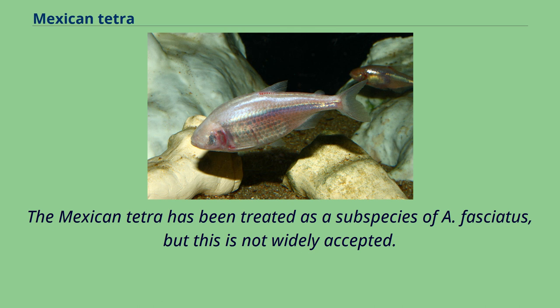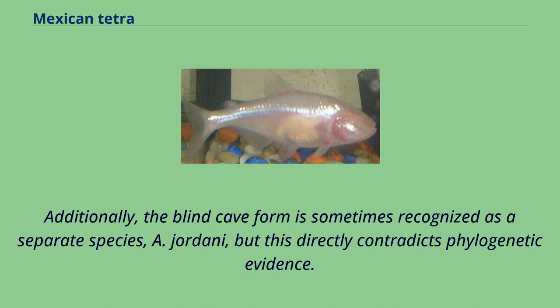The Mexican tetra has been treated as a subspecies of A. fasciatus, but this is not widely accepted. Additionally, the blind cave form is sometimes recognized as a separate species, A. jordani, but this directly contradicts phylogenetic evidence.